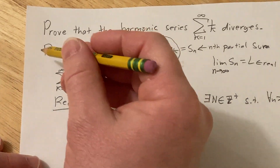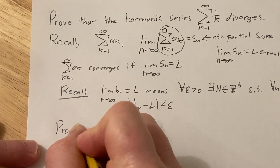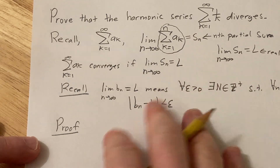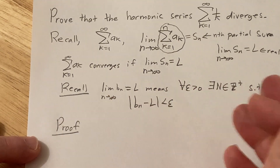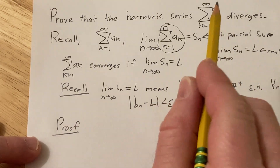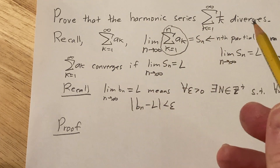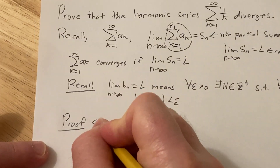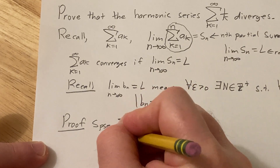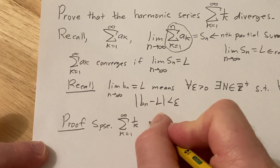You really want to know these definitions cold before doing a proof like this. Now let's go ahead and do the proof. We're going to do a proof by contradiction — we're going to assume that the harmonic series converges, and then try to end up with something ridiculous. So suppose that it converges.